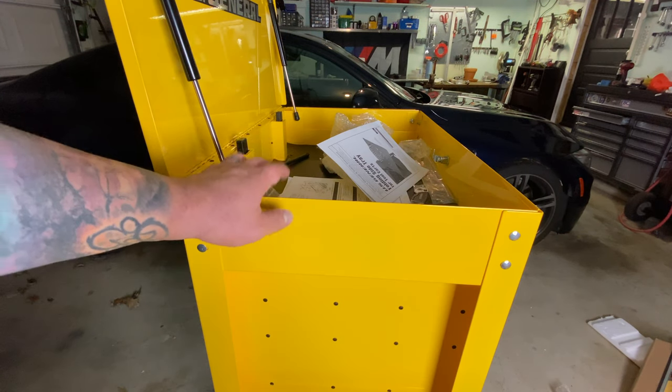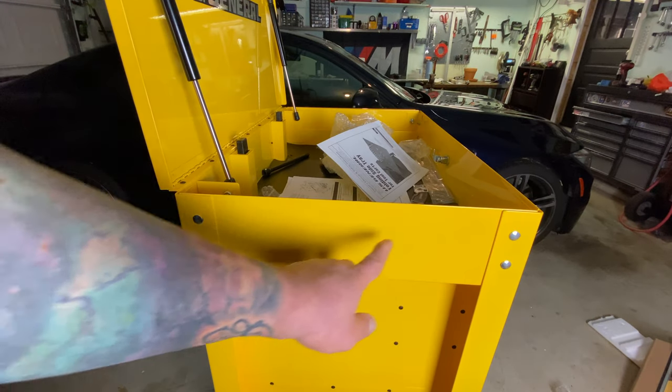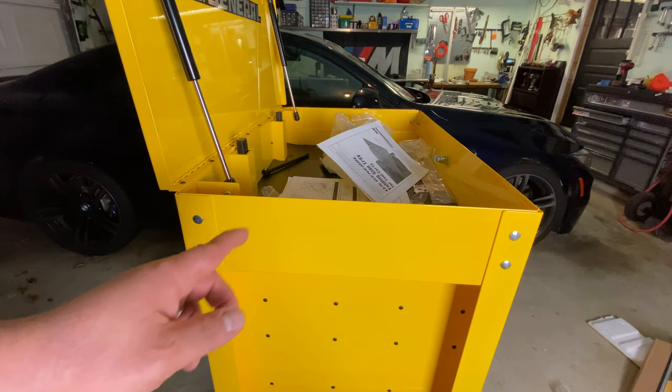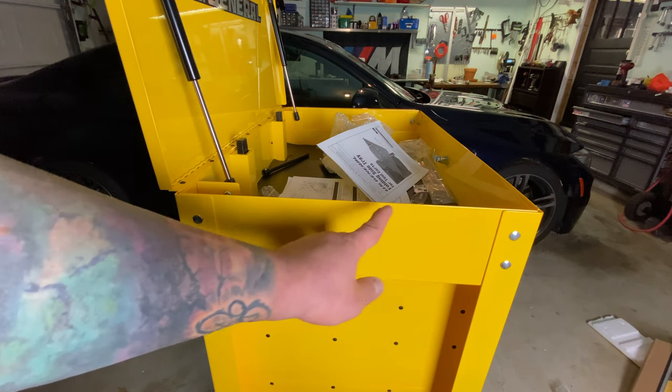So after I finished putting this together, I realized that the tray actually mounts in these four holes. So go ahead and just mount the tray while you're putting these together, because now I have to take these off to put the tray on.